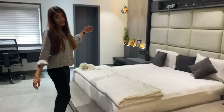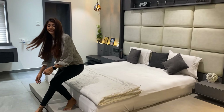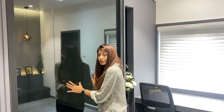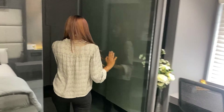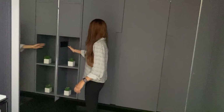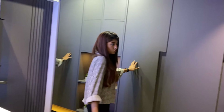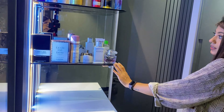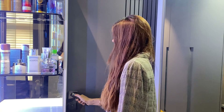This is the room and here is the dressing area. This is the wardrobe and here is the perfume collection of my sister-in-law. Here is the bathroom.